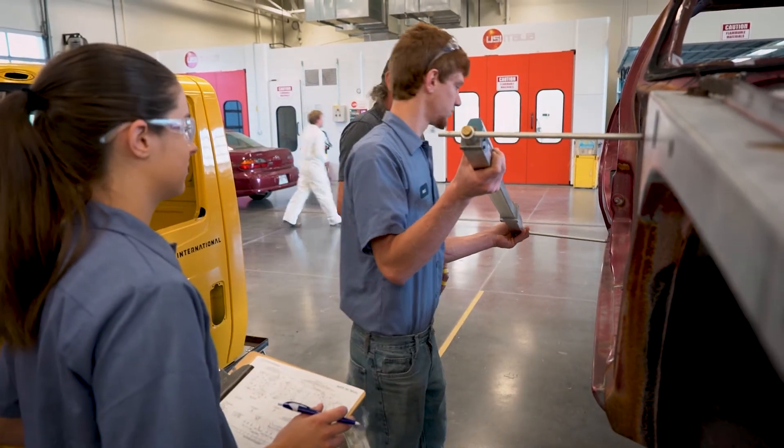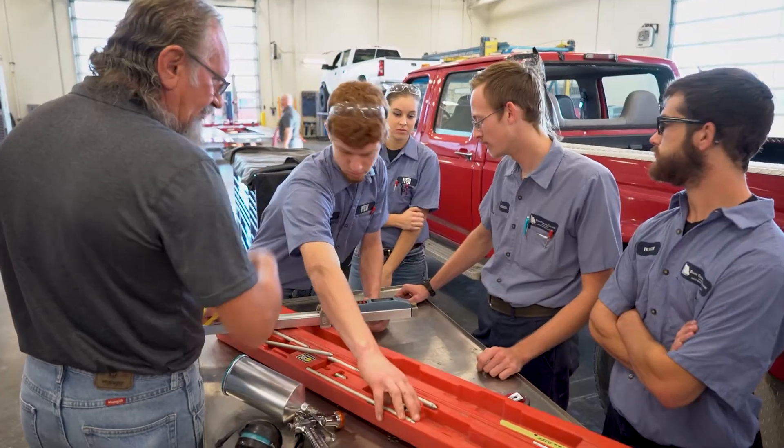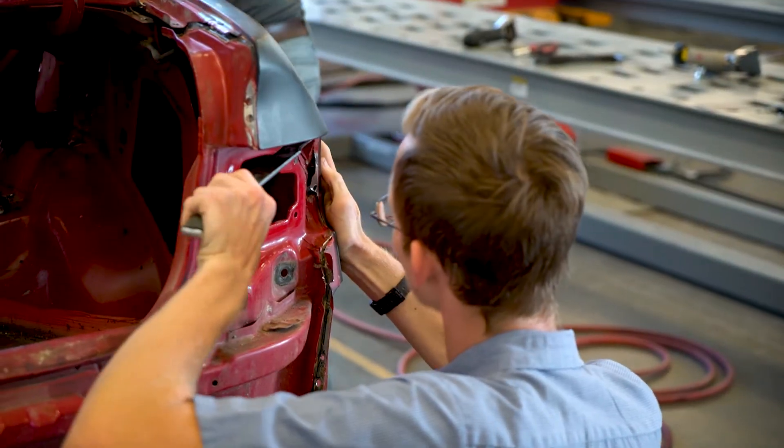The employers that we work with, whenever they see State Tech on a resume, they know that the technician that they're getting is going to be a well-qualified technician, somebody they can tell to do something and they can go out in the shop and actually complete the task.